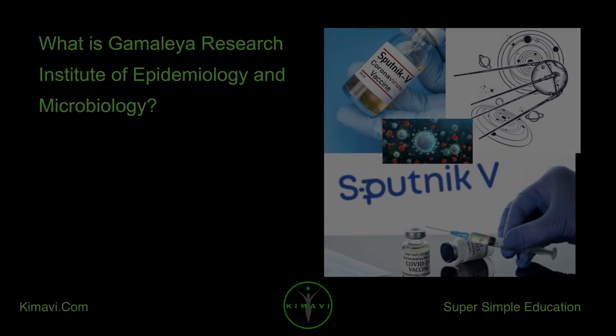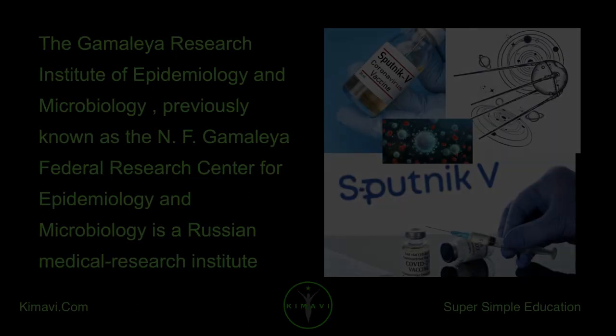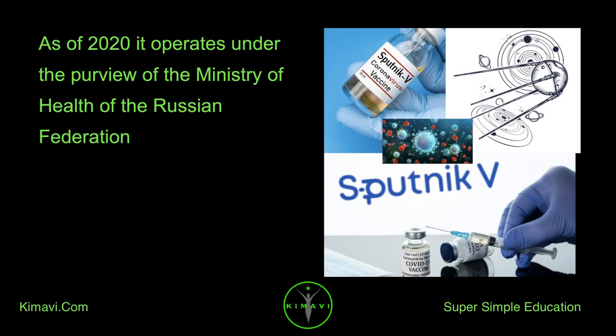The Gamalea Research Institute of Epidemiology and Microbiology, previously known as the ANF Gamalea Federal Research Center for Epidemiology and Microbiology, is a Russian medical research institute headquartered in Moscow. As of 2020, it operates under the purview of the Ministry of Health of the Russian Federation.